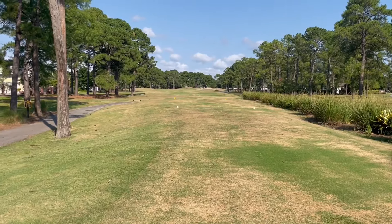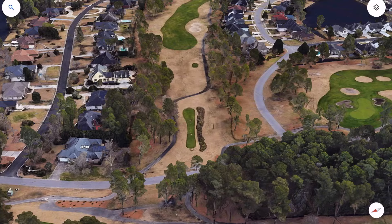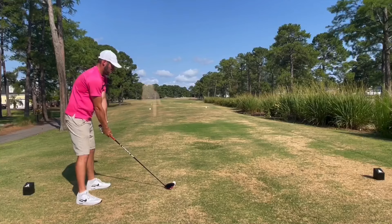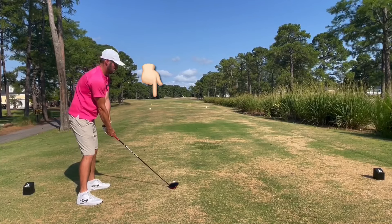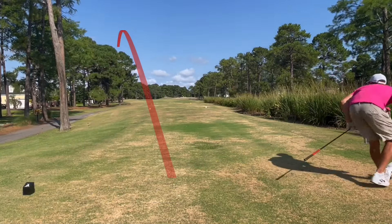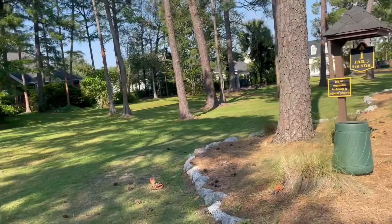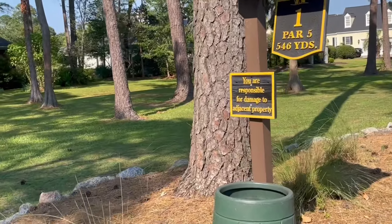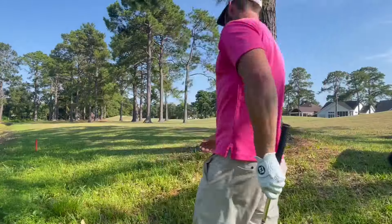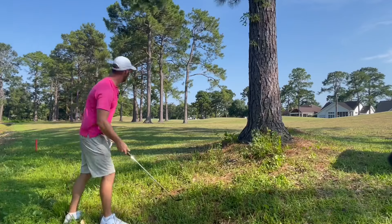The first hole here at Burning Ridge is a 570-yard par five. One driver just left of that bunker. It went a little left — didn't see it land. I was getting pretty worried. It took me almost a couple minutes to find this one, but we stayed in bounds and barely stayed out of this hazard.